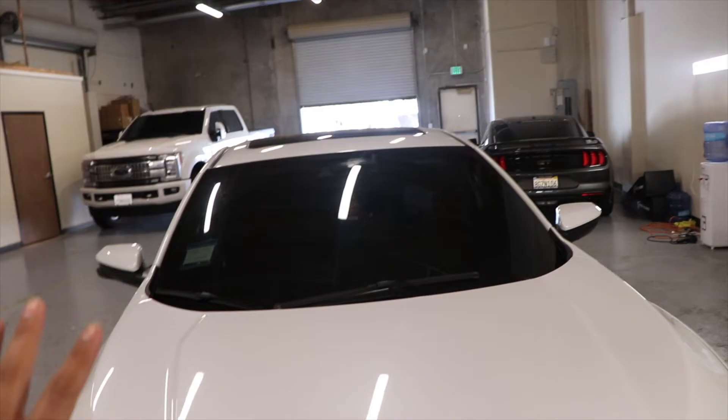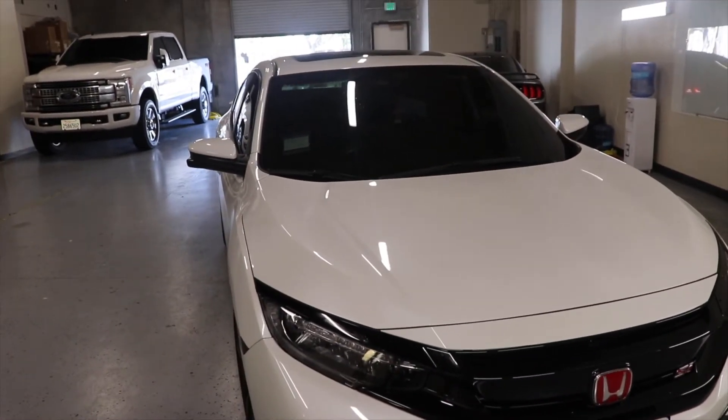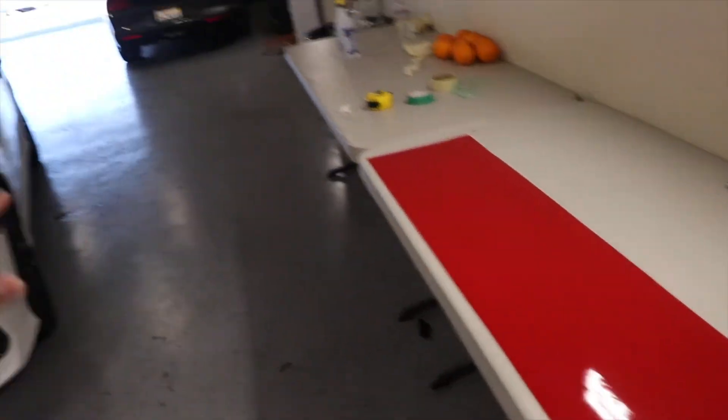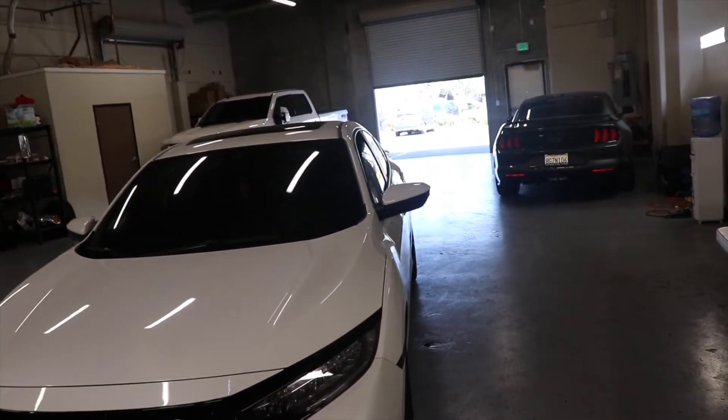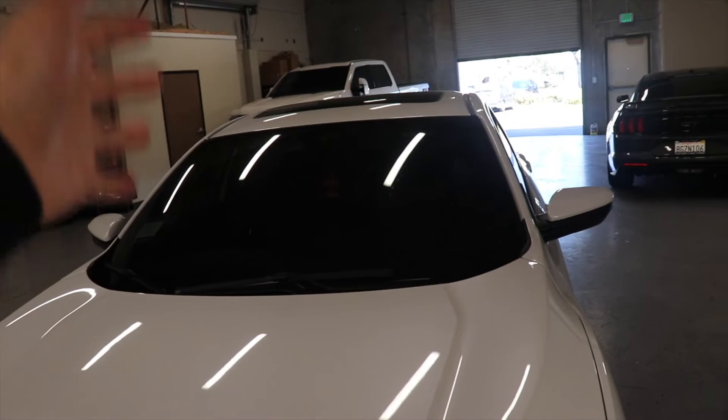Since I got the new exhaust, the only thing the car is missing now to make it officially a 'Devious' car is the banner, which I actually have right here. I went ahead and did red — I'll slap that on and then put on the Devious sticker to make it the Devious Si.